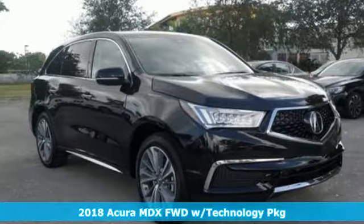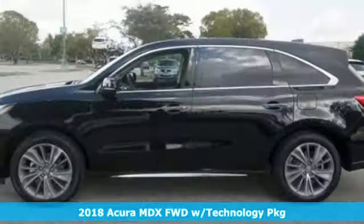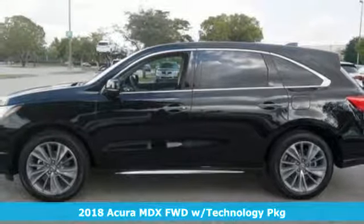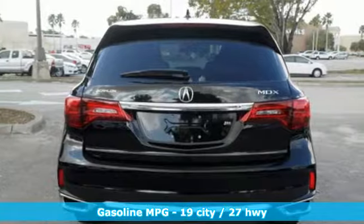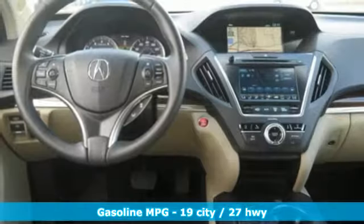Here's a new 2018 Acura MDX. Acura believes if there's a better way, take it. That philosophy shines through in this vehicle. It comes with features you need, and better yet, want.